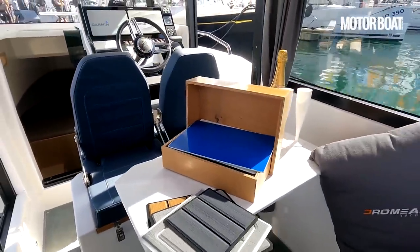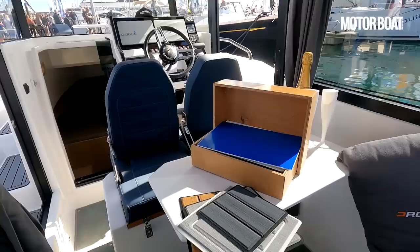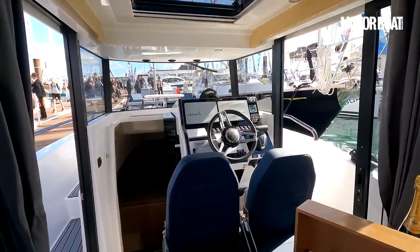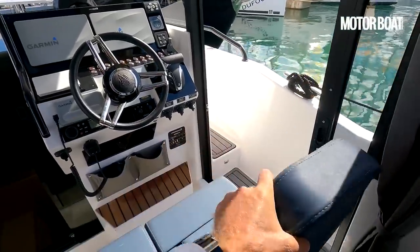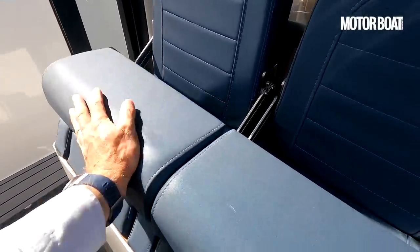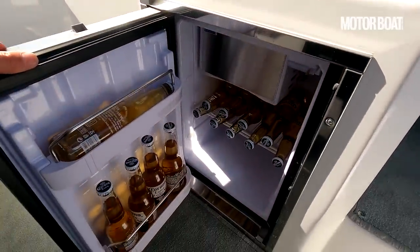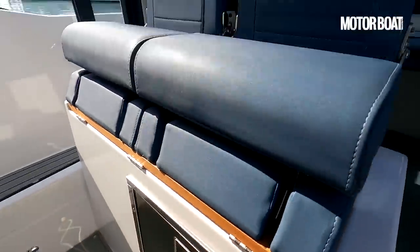The table is removable — it slots into place in that little mount and will lift out. If you want to keep this as a more open space, you can take the table out and store it somewhere else for more room during the ride itself. Both forward-facing seats flip up to give you more space. There is a fridge in here, and you can have one or two more out on the wet bar, or just keep it inside if you don't have the wet bar.